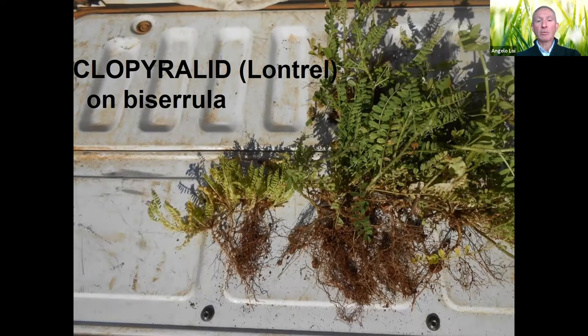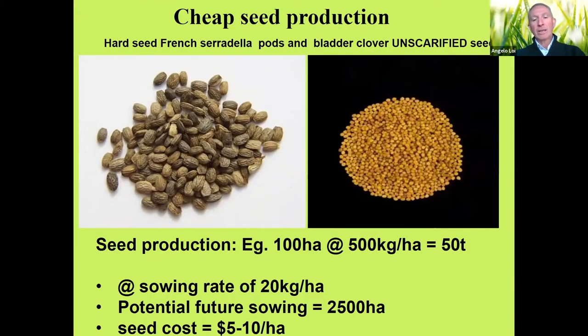The most important part of summer sowing is the ability to colonize huge areas in a very short time at minimum cost. We suggest starting with a certified seed nursery paddock — for example 100 hectares — where pods are bulked up. An average yield of around 500 kg/ha gives roughly 50 tons of seed yield for the old paddock. Summer sowing requires 15–30 kg/ha — taking 20 kg/ha average — that gives the possibility to sow around 2,500 hectares, at a cost of only five to ten dollars per hectare.